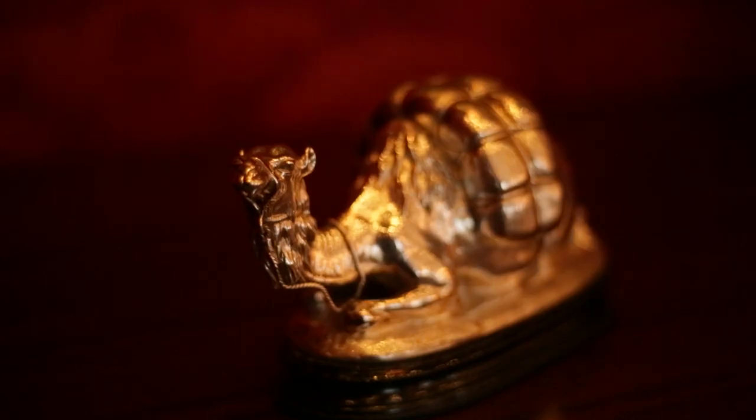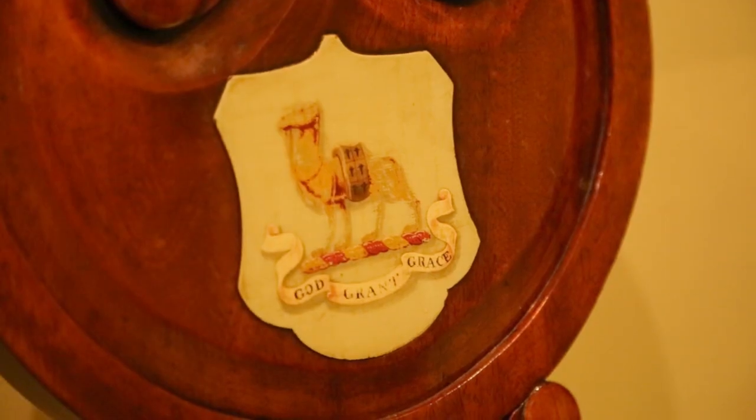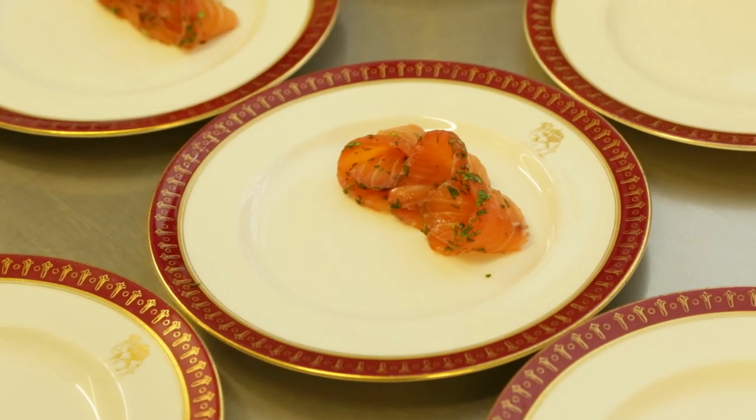I mentioned a camel — a very important part of the company crest. Everywhere you go in Grocers' Hall, you will see a camel, whether it be glassware, a chair, plates, anything at all. And they're all facing left, i.e. they're coming from the East. Because the camel was our lorry — our mode of transport to move the spices from where they were grown to the ports to bring them back to the United Kingdom.